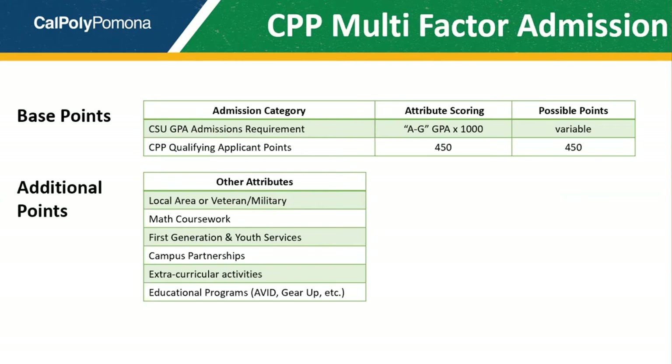If you're an applicant into a STEM major — that's science, technology, engineering, and math — additional consideration will be given to you if you take more than the minimum math requirements needed for admission. Please keep in mind that this model is specific to Cal Poly Pomona. You should consult with each CSU campus for their respective multi-factor admission model.